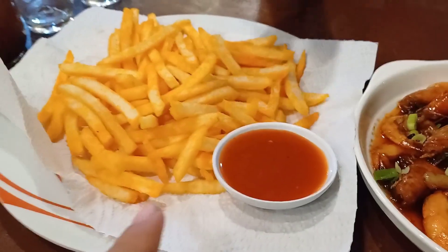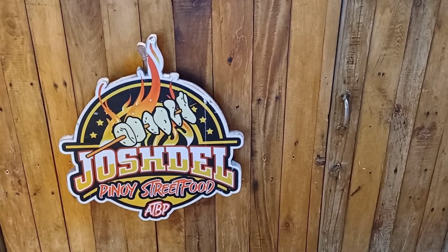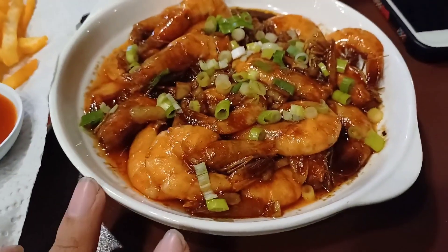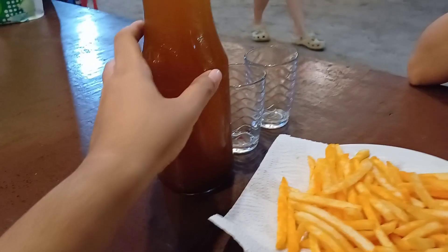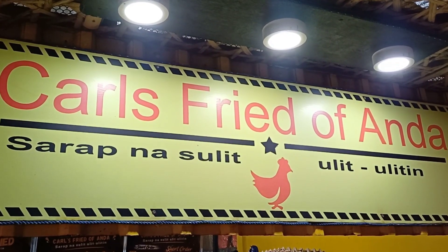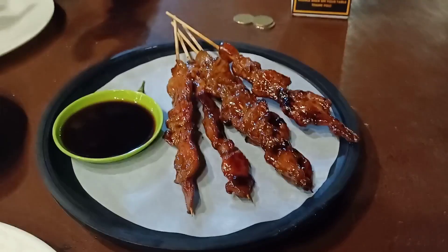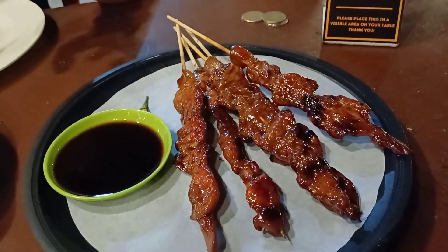We ordered fries from one restaurant, buttered shrimp and iced tea from another, and we're now waiting for our barbecue at Tatams Grill. Dinner is complete — barbecue, shrimp, and fries.